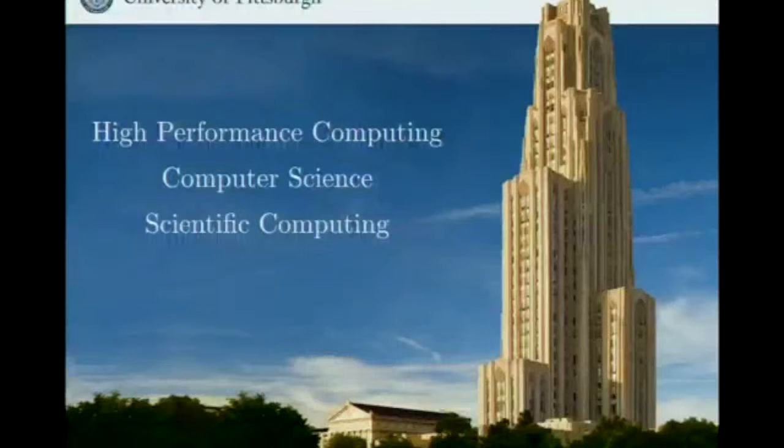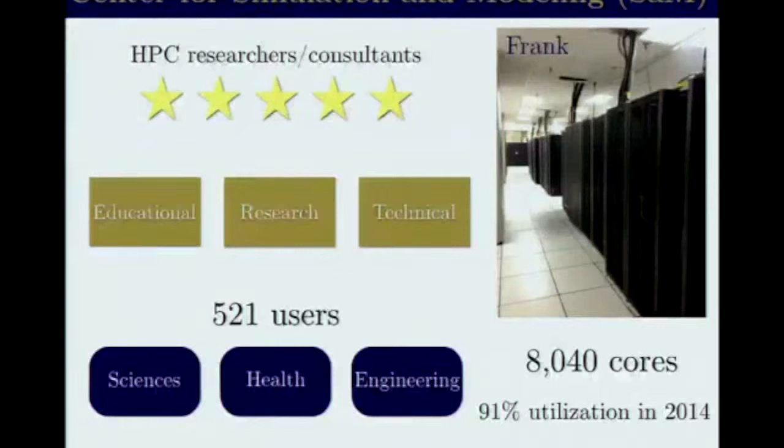There's a growing community of people on campus working on simulations, and in 2008 the university created the Center for Simulation and Modeling — we call it SAM. Currently it employs a few people, among them five HPC researchers and consultants. Our mission is threefold: we try to educate people, do our own research, and also we maintain the software stack of our own supercomputer, which is called Frank.